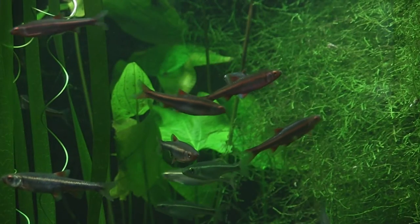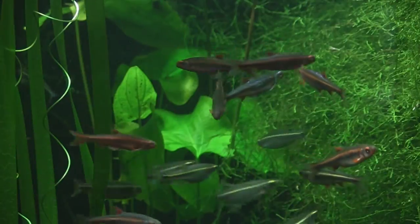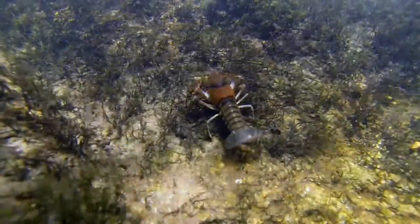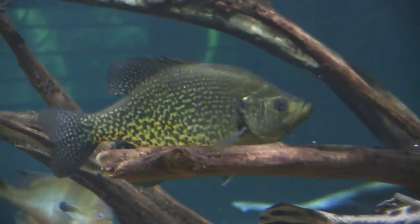We're really excited at the Tennessee Aquarium Conservation Institute. We just finished up a large project with our partners at the University of Georgia's River Basin Center. We looked at the distribution of all aquatic animals in the southeast — fishes, mussels, and crayfishes — over a thousand different species.